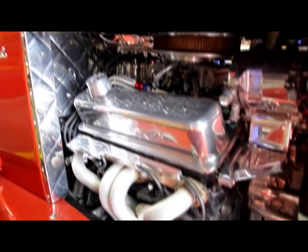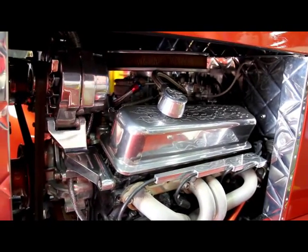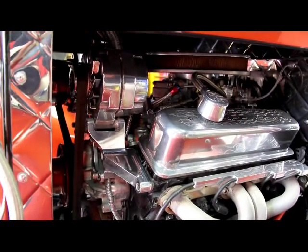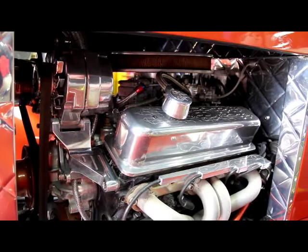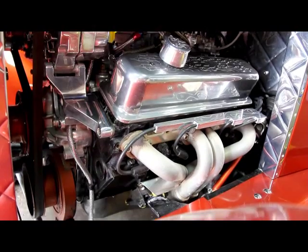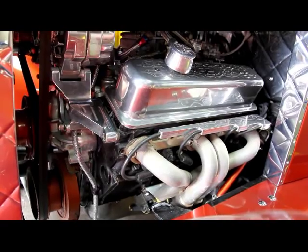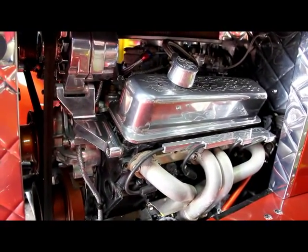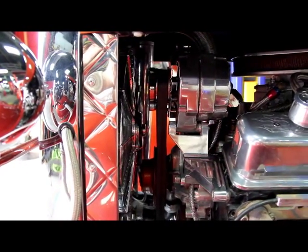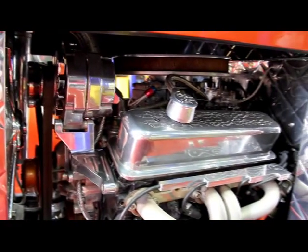Let's run around the other side and see what she looks like. We've got the chrome alternator and polished aluminum brackets. Check out that firewall — they've got that same diamond plate on the firewall. Real quality build. We've got some coated headers here, all the brake lines are brand new, and the radiator looks like it's aluminum. Real good looking build on this car. Drives down the road great. Beautiful color on this thing.